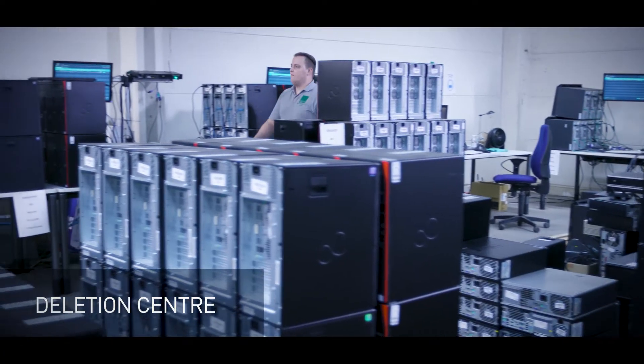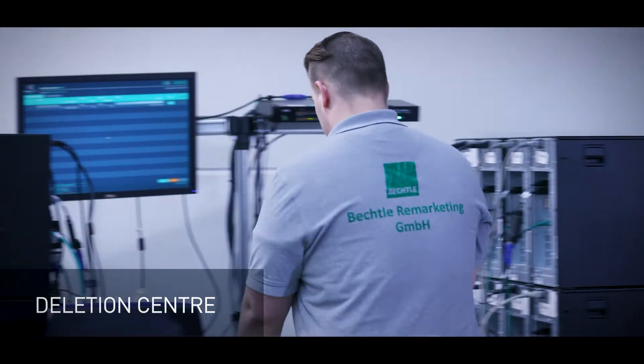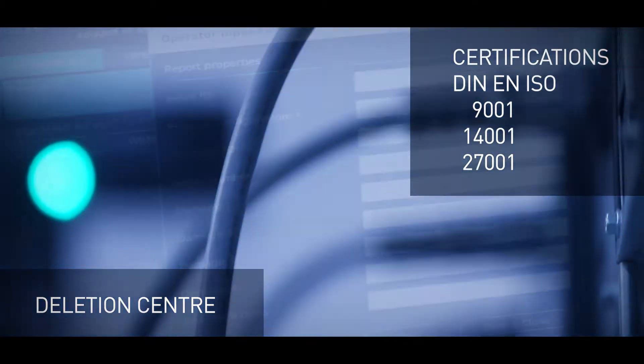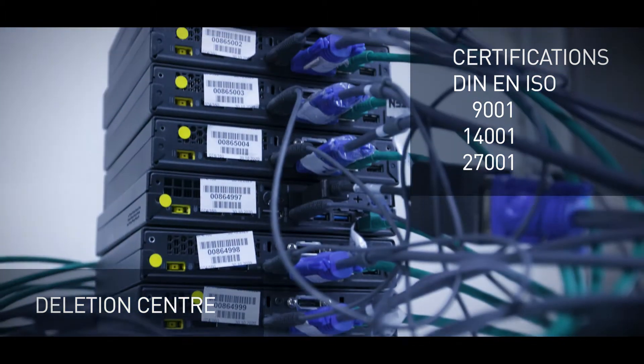Leveraging certified processes in our deletion centre, we ensure that all data are permanently removed. Certified data wiping according to today's highest standards.